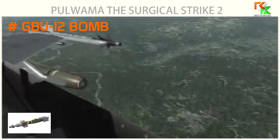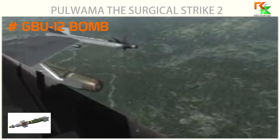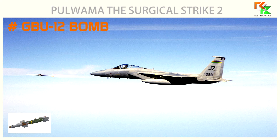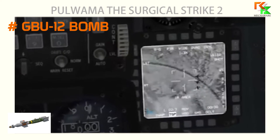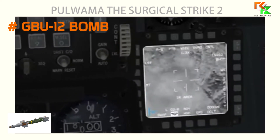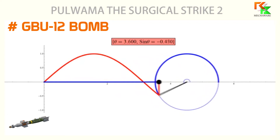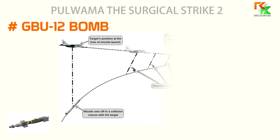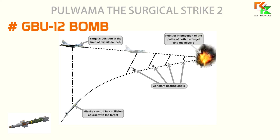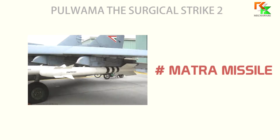Paveway II laser-guided bombs use what is known as bang-bang guidance. This means the bomb's fins deflect fully, rather than proportionally, when it is attempting to guide to the laser spot. For example, if it sees the laser spot and determines it should make a change, it deflects its fins until it has overcorrected, and then deflects back the opposite direction, creating a sinusoidal type of flight path. This guidance may be less efficient at times, however it is more cost-effective and allows the use of simpler electronics.